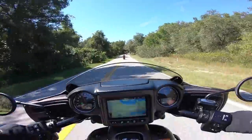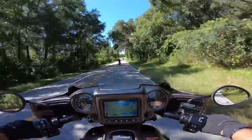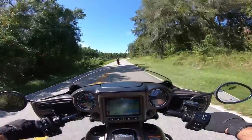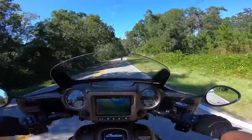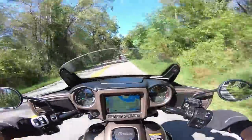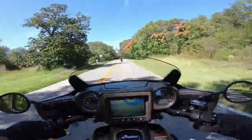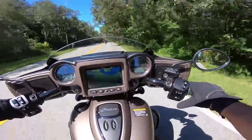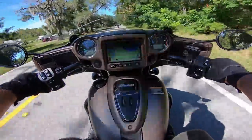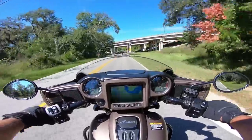Interestingly, I don't feel the buffeting as much with the windshield down — which is strange. You'd think with it up you'd feel it less. It kind of seems to be the opposite effect. I think I actually prefer it down. First and foremost, riding this thing: it is damn comfortable, has some nice power, the seat is pretty comfortable and definitely offers more support than, say, the Scout Bobber.